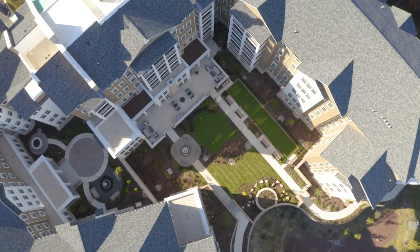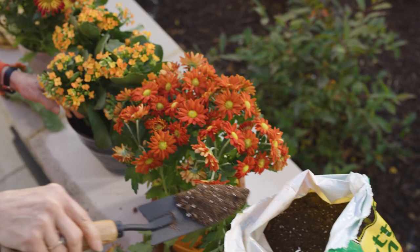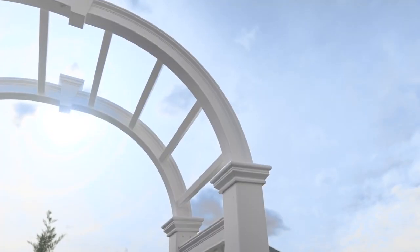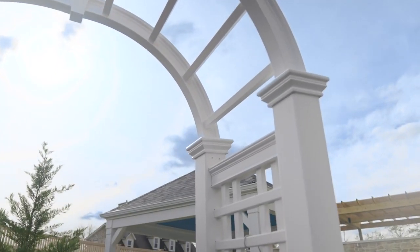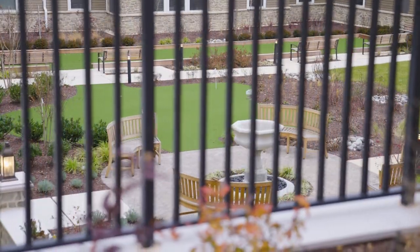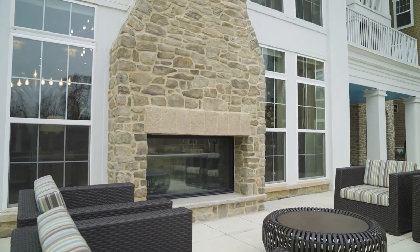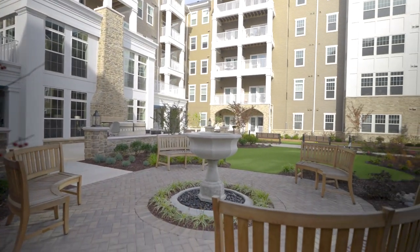In addition to the interior amenities, Brightview Columbia has inviting outdoor spaces for exercise, dining, gardening or just relaxing. Cascading private courtyards allow residents to share an on-site outdoor oasis featuring a walking path through full and colorful gardens, fountain and fire pits, and an outdoor seating and dining area.